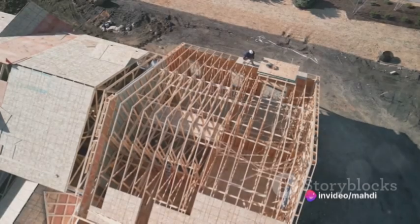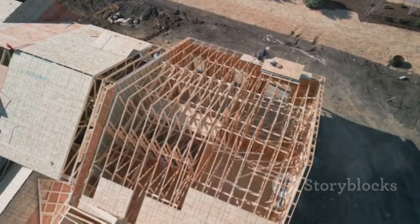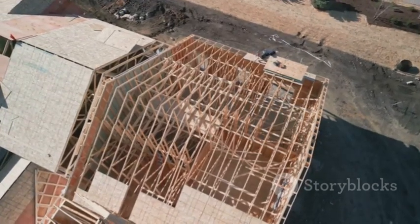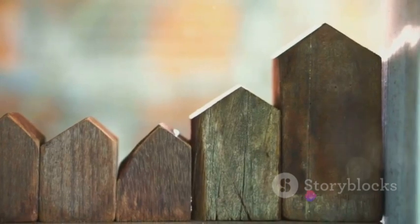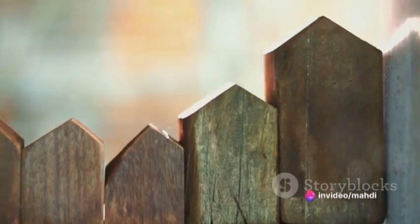In a nutshell, building a frame wooden house is a journey. It starts with a design, moves on to site preparation, then the framing, followed by sheathing, and finally the finishing touches. It's a testament to the beauty of woodwork, the elegance of design, and the power of patience.